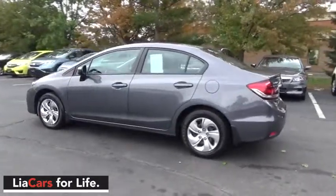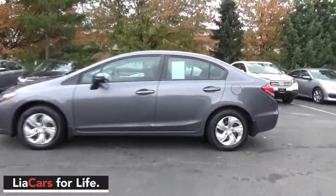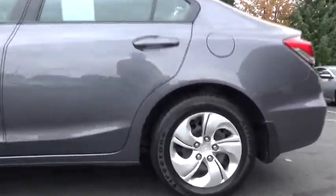Driver vanity mirror, front reading lamps, tilt steering wheel, cloth seat trim, front bucket seats, passenger vanity mirror. A vehicle like this doesn't come along every day. Come in and get it before someone else does.